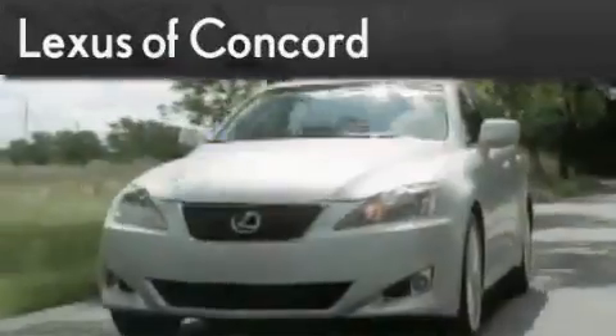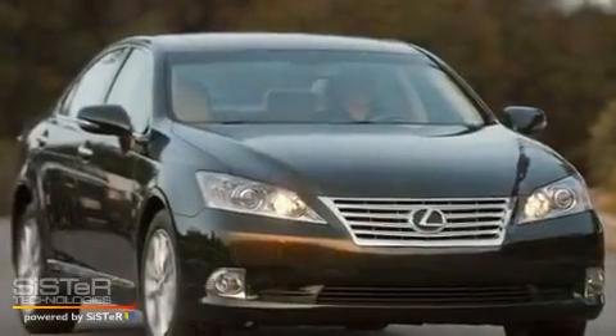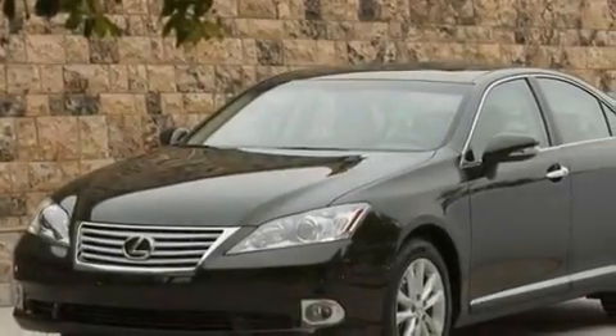Another fine vehicle offered by Lexus of Concord. Live the luxury at LexusofConcord.com. This is a brand new 2010 Lexus ES350, a great fit and finish. It has a 3.5-liter six-cylinder engine and a six-speed automatic transmission.